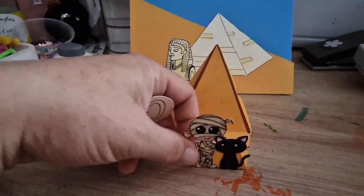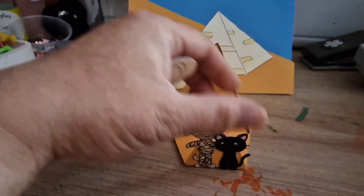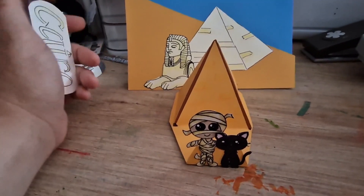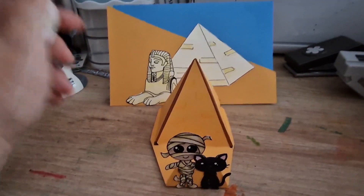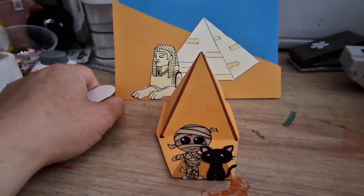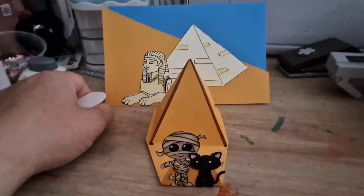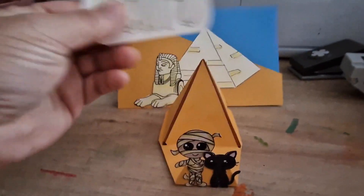You can get the stamp set over on Leslie's Etsy shop — I'll leave the link in the description. They do post internationally as well as to the UK. It is an open collaboration, so you don't have to have the stamp set to join in. It is on the 13th of each month.